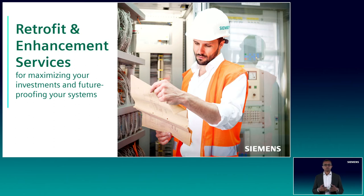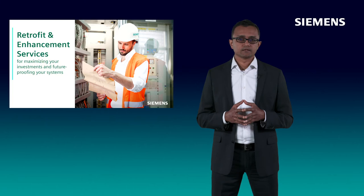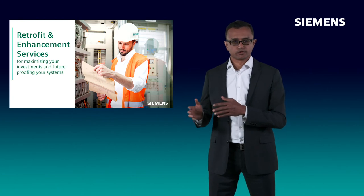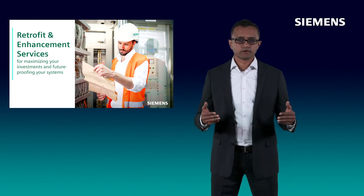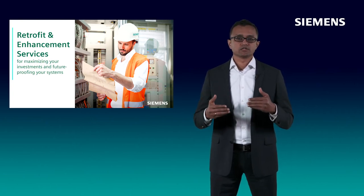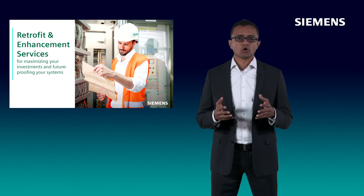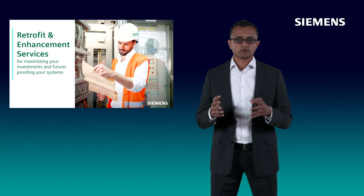As electrical components deployed in power systems come closer to the end of their life cycles, their failure rates increase drastically, leading you to incur higher operational expenditures. It is prudent, therefore, to extend their lifespans with timely retrofits and enhancements and thereby significantly reduce the cost of ownership. We assess your existing installation and develop a clear plan for retrofits and enhancements that fit well into your budgetary and business needs. With our know-how and trusted expertise, we ensure reliable project planning, implementation and a seamless integration of the identified retrofits and enhancements.